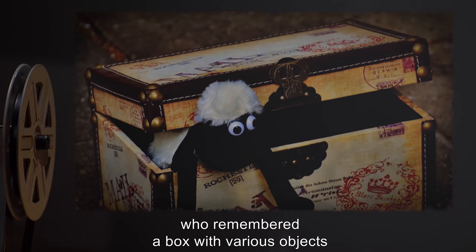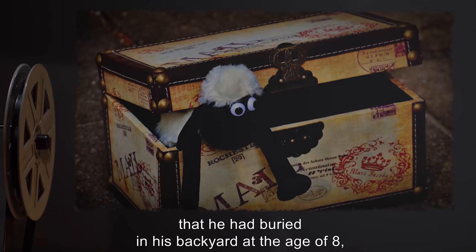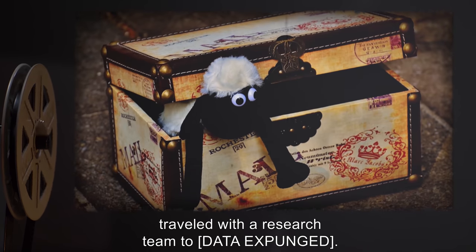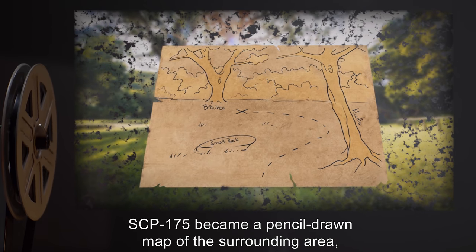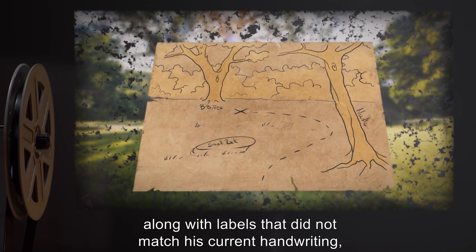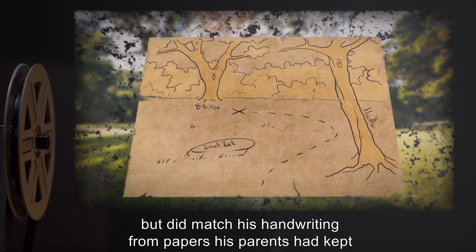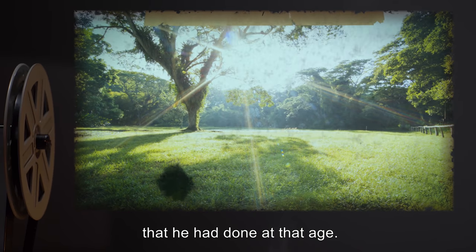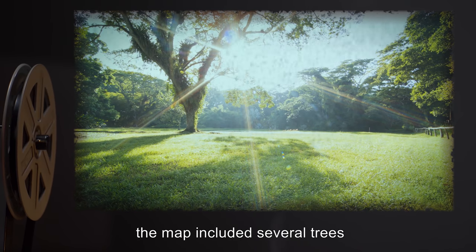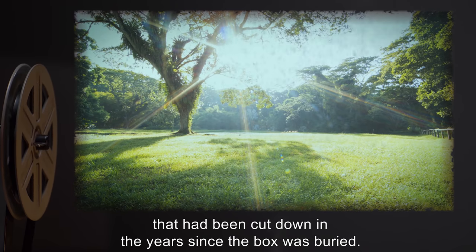An agent who remembered a box with various objects that he had buried in his backyard at the age of eight traveled with a research team to [data expunged]. SCP-175 became a pencil-drawn map of the surrounding area, along with labels that did not match his current handwriting, but did match his handwriting from papers his parents had kept that he had done at that age. Most remarkably, the map included several trees that had been cut down in the years since the box was buried.